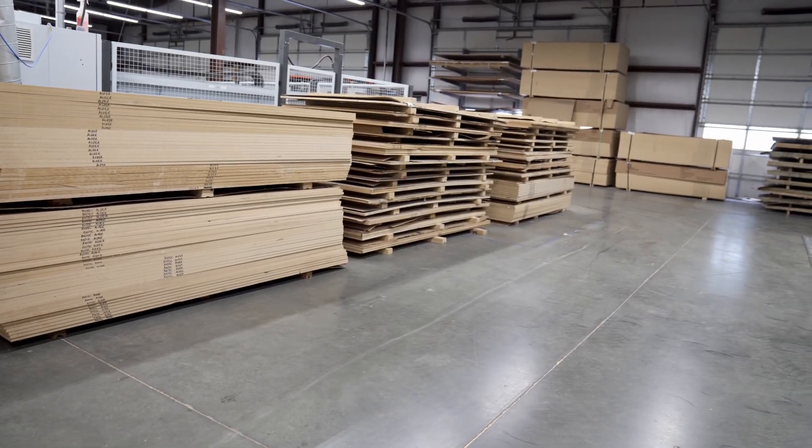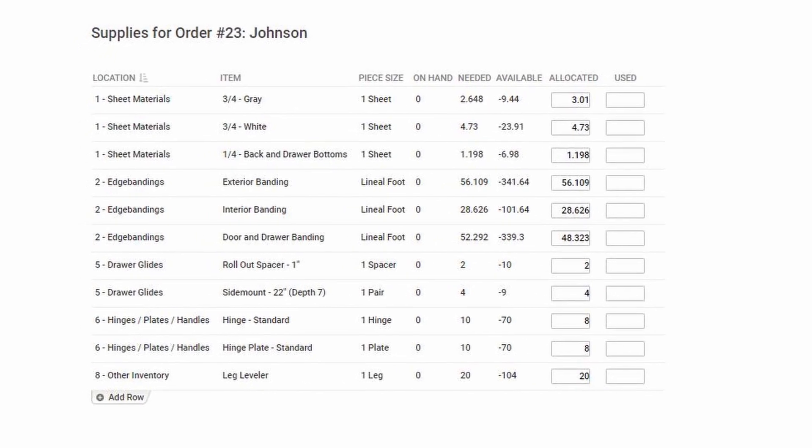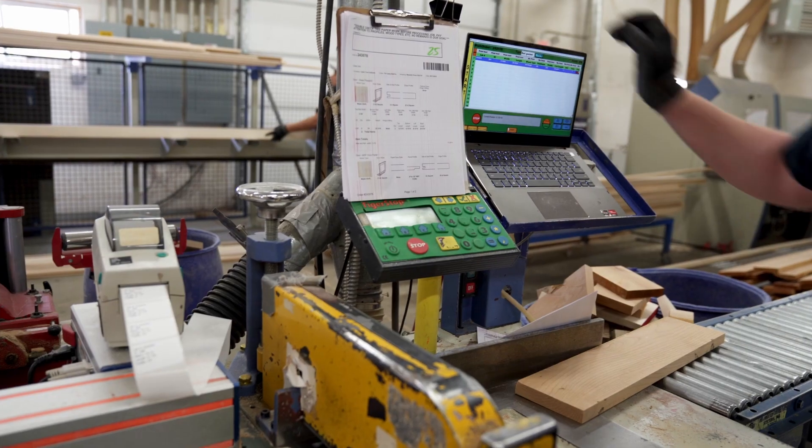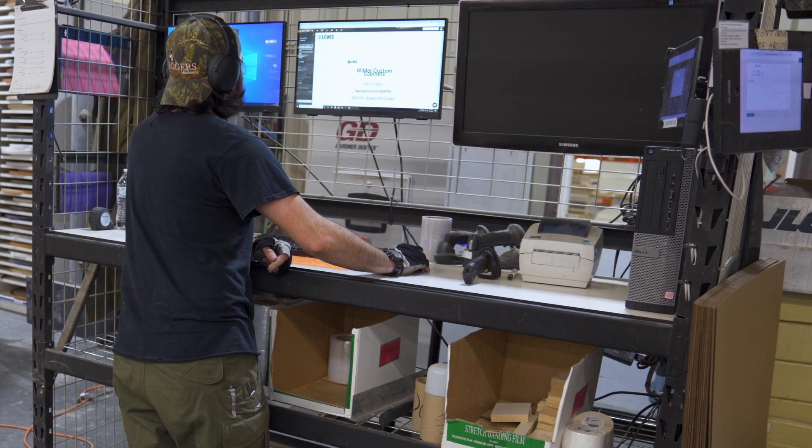Inventory is automatically calculated and allocated based on the requirements of the job. Exporters generate automatically for machinery and other software partners. A work schedule is created to direct the work on the production floor.